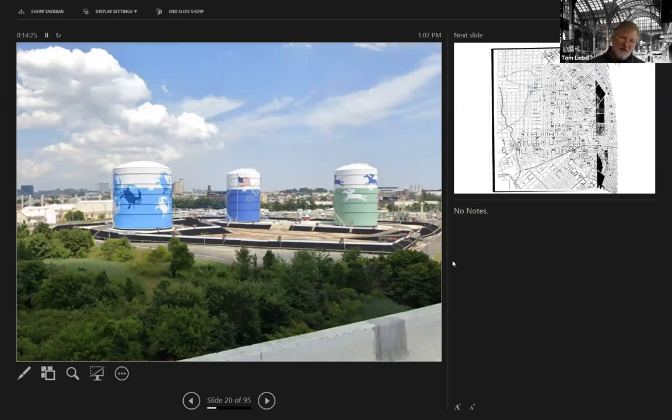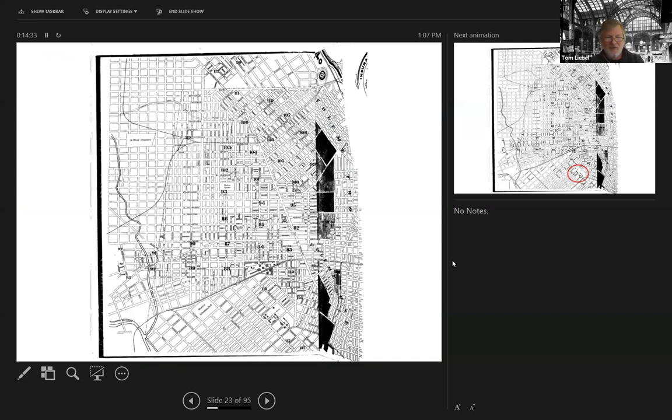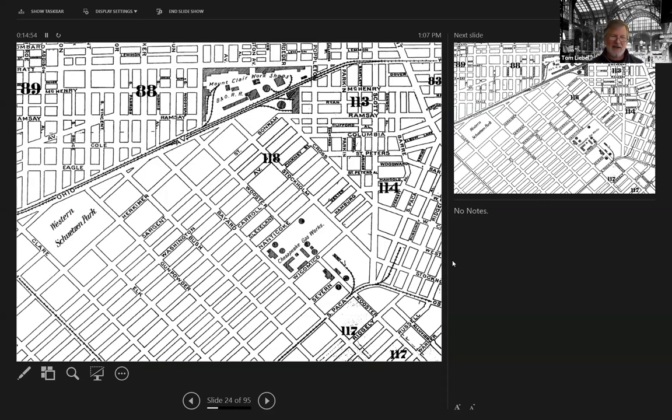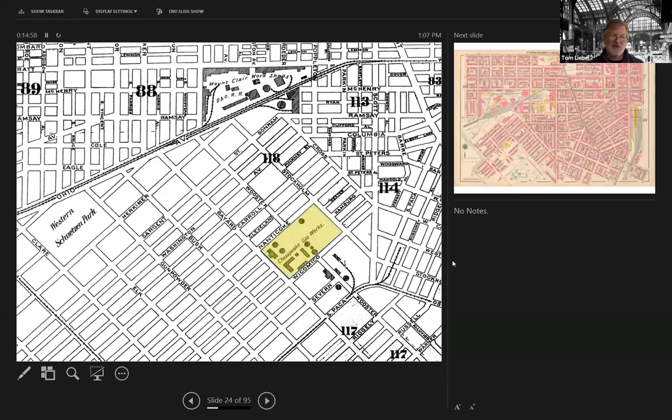Taking it back a little further — this is a Sanborn map from 1890 of West Baltimore. You can see in the middle there is a darkened triangle, that's the Montclair shops for the B&O Railroad. But in an area so undeveloped that it hadn't even been assigned a Sanborn map number, there's this little area — zooming in — of the Chesapeake Gas Works. It's a complex where they were manufacturing and storing gas to distribute it.